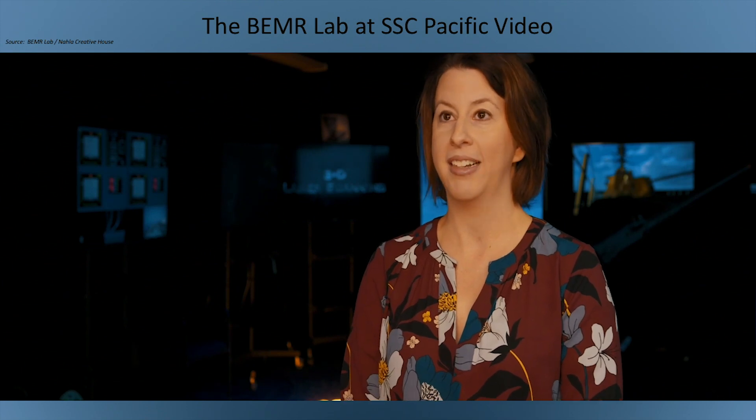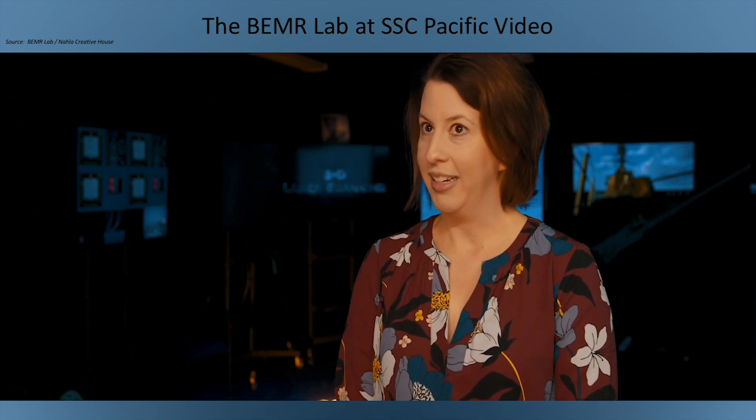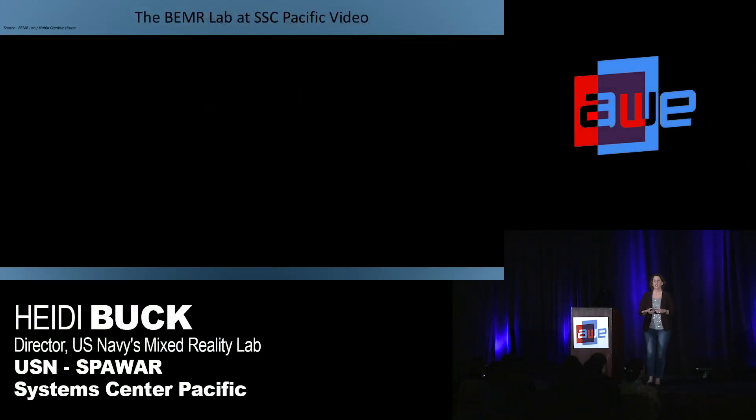We want to make the holodeck — the Star Trek holodeck — exist. That's what we want, but slowly. So just a fun little marketing video that we send out to all the DoD visitors before they come into the lab so that they have an idea of what they're going to see inside.